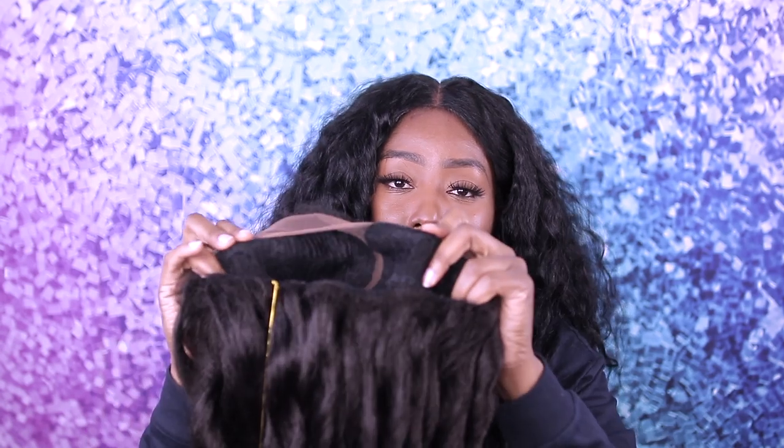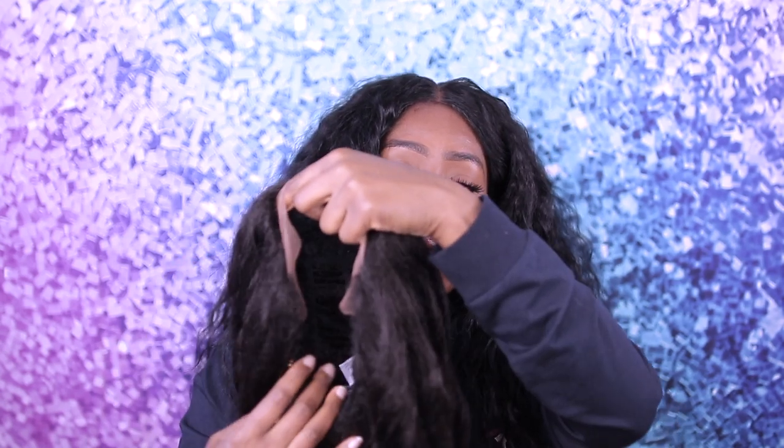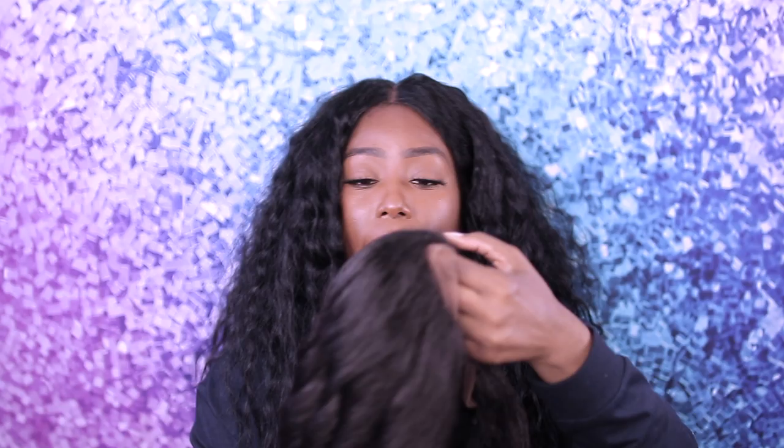It looks so beautiful and so natural. You get three combs in the wig — two on the sides and one at the bottom. My hair texture is 4C, so that's why I like wearing these types of wigs. Let me try this on — I hope it fits really well because some wigs just don't work for me since I have a big head.